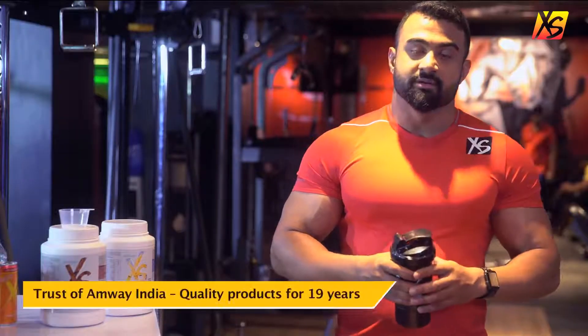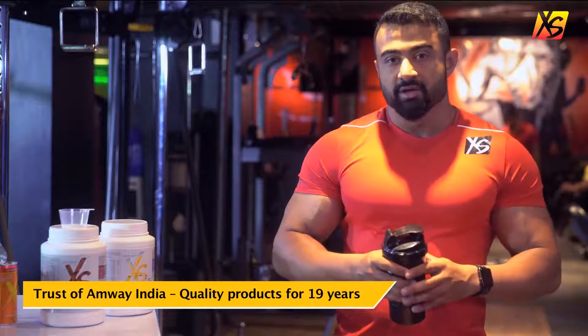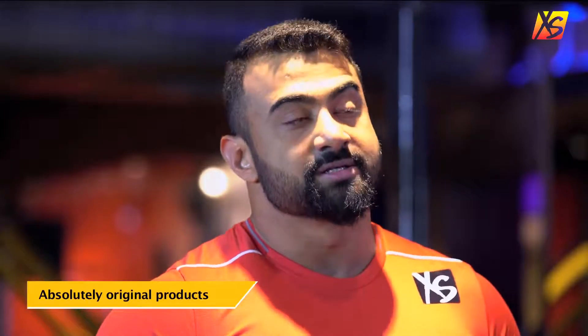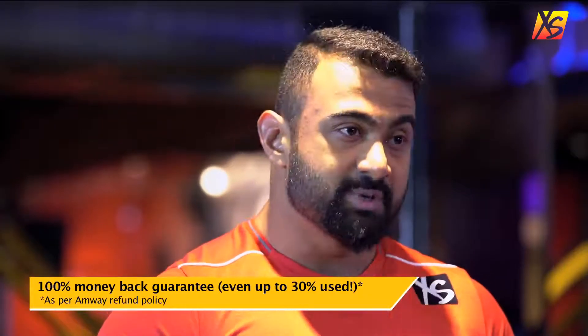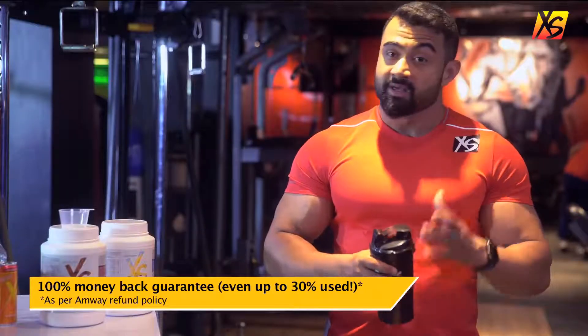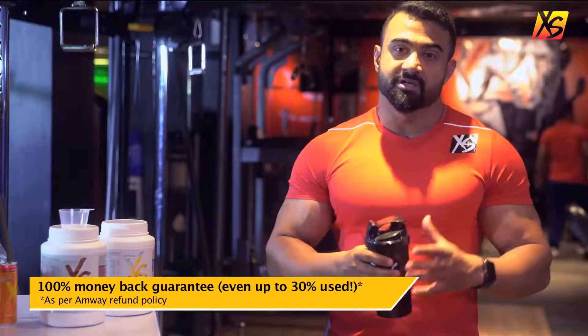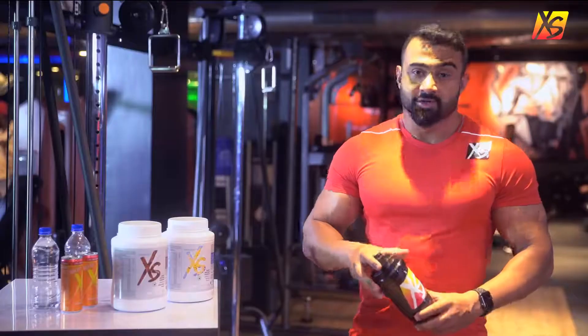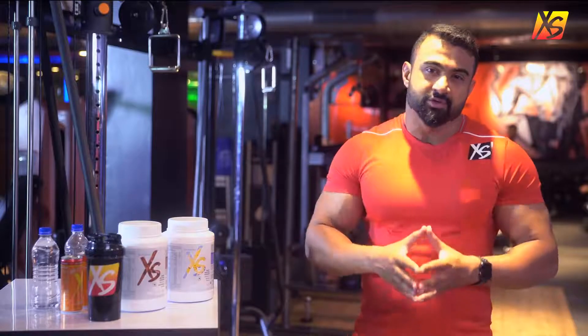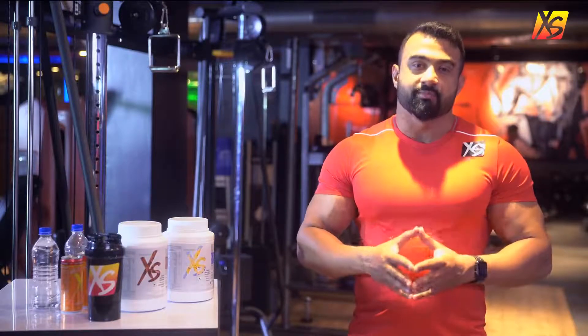With Excess Whey Protein, you get the trust of Amway, which has been offering top quality and absolutely original products in India for the last 19 years. Along with this, as per the Amway refund policy, you get a 100% money back guarantee, even if the pack is up to 30% used. What more reasons could you need to believe that Excess Whey Protein is probably the best thing to happen to your workout routine?